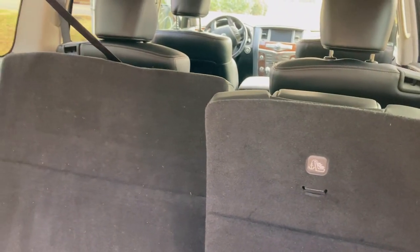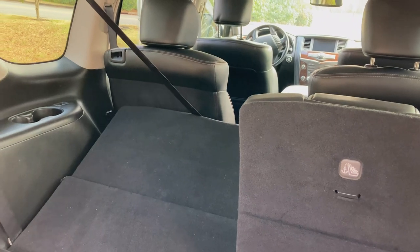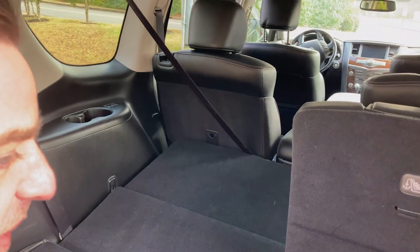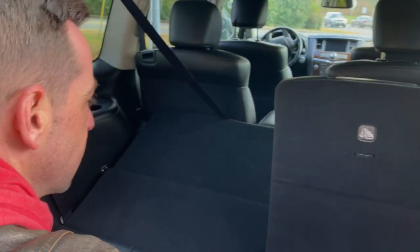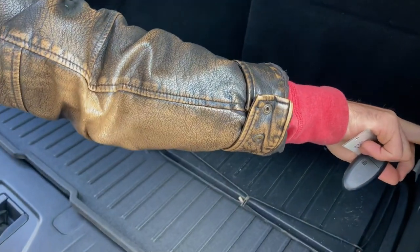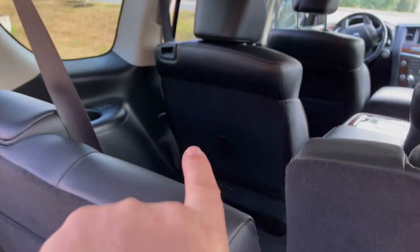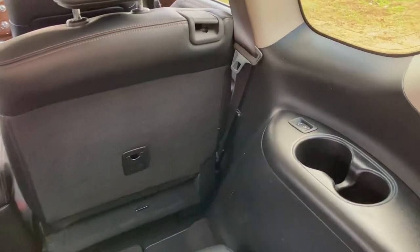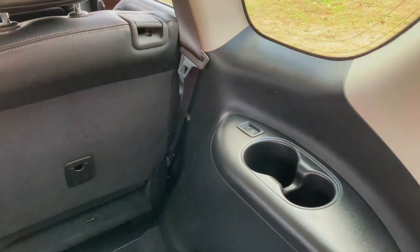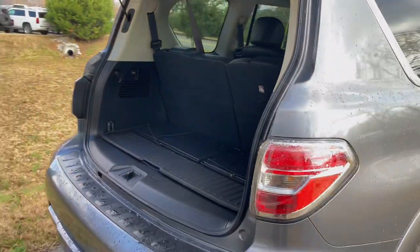Let's press the button and fold the seats down. It's a little slow — maybe because it's cold out, or maybe that seat belt is in the way. Anyway, the third row does go down and creates a pretty nice large area back here. With them up, it's like all third row vehicles — a little tight for space. You do have some power jacks over here, and cup holders, and those seats do recline — there's a little reclining button, which is pretty amazing.